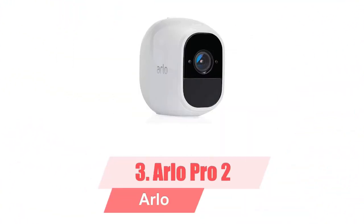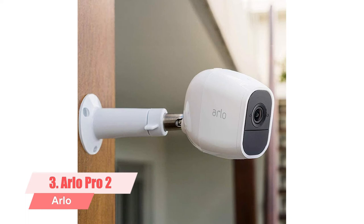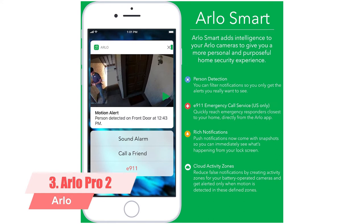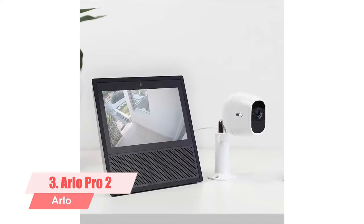3. Arlo Pro 2. The Arlo Pro 2 is another terrific camera that performs just as well as its predecessor, receiving identical performance ratings in our testing and offering many of the same features. It includes a built-in spotlight that allows for color night vision, a siren in the camera itself, a wider 160-degree field of view, and high-resolution 2K HDR. The company offers a subscription for 24/7 continuous video recording. If you want to pay a monthly fee for video storage, you can connect a USB drive to the base station and store footage there instead.